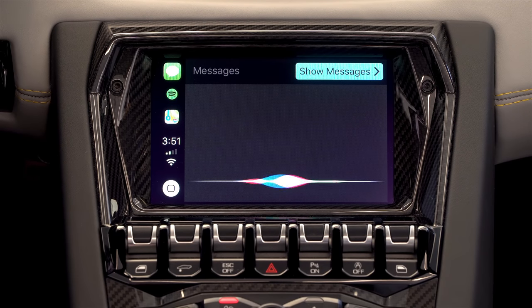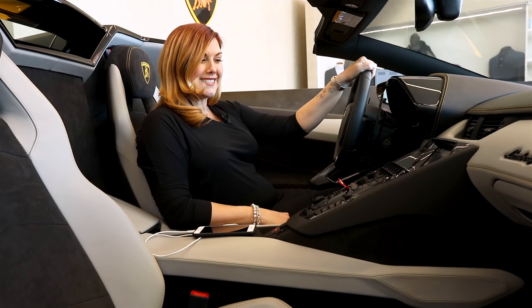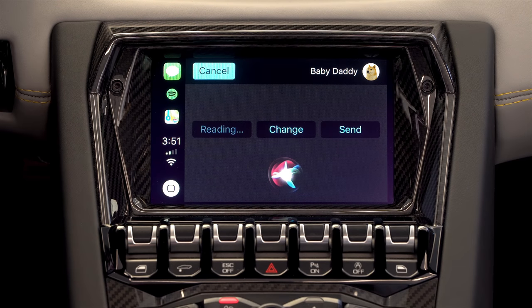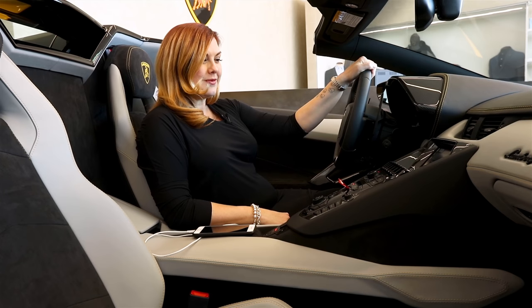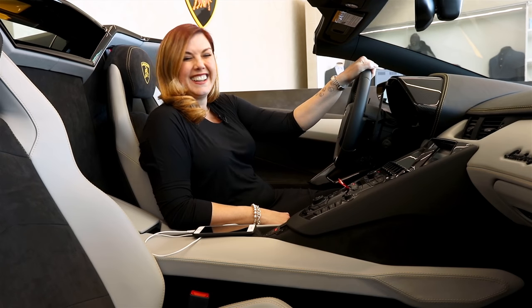I'm just going to click this. [Voice command: Baby Daddy.] [System: What do you want to say?] [Speaker: Hey, sexy.] [System: Your message to Baby Daddy says, "Hey, sexy." Ready to send it?] [Speaker: Yes.] [System: Done.]